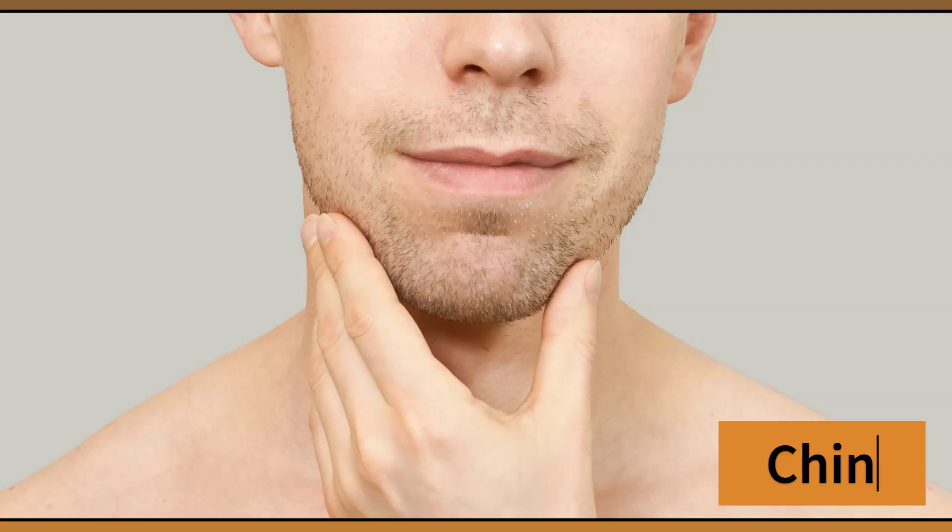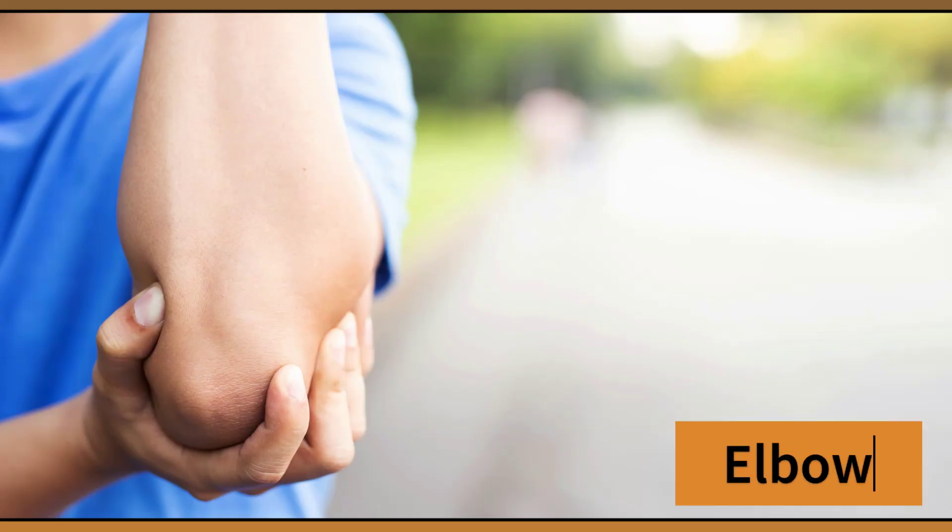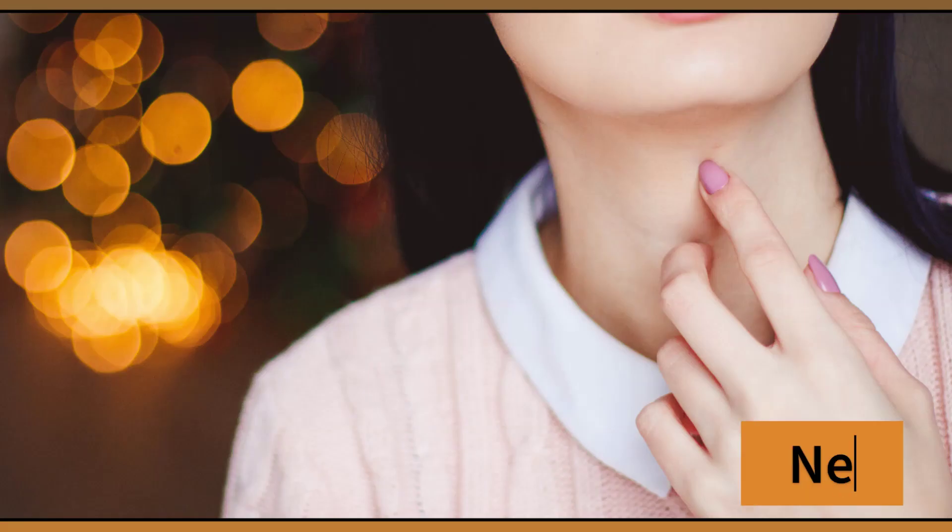Chin. This is my chin. Elbow. This is my elbow. Neck. This is my neck.